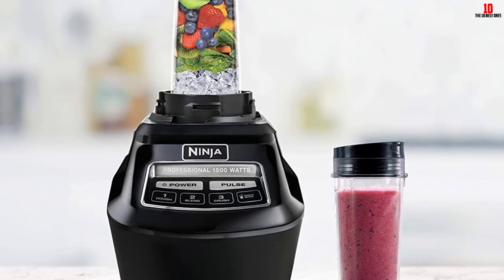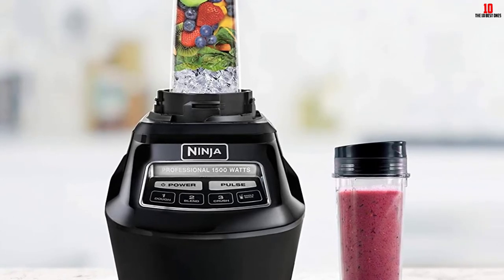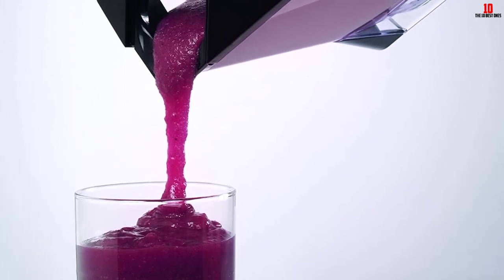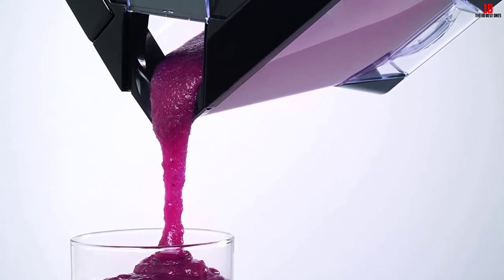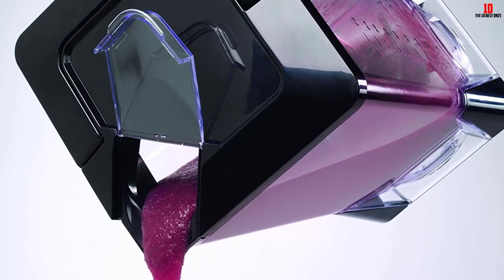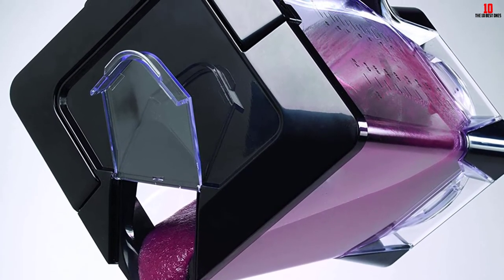Nutrient and vitamin extraction baked in means you get the most nutritional benefit from your ingredients. One word of warning: this model doesn't work so well for juicing. Overall, this is a sensible upgrade to any standard food processor or blender at an affordable price point. Invest in the Mega Kitchen System and devote your energy to more of the enjoyable tasks in the kitchen.